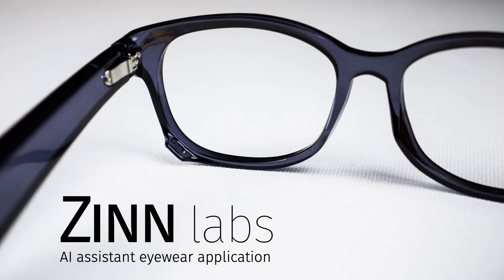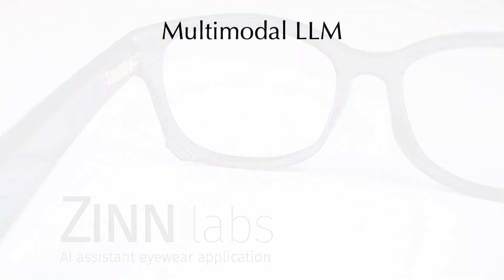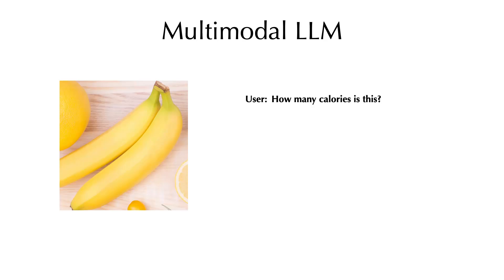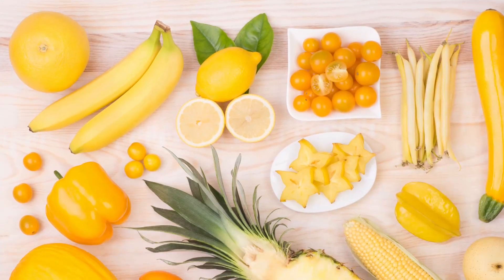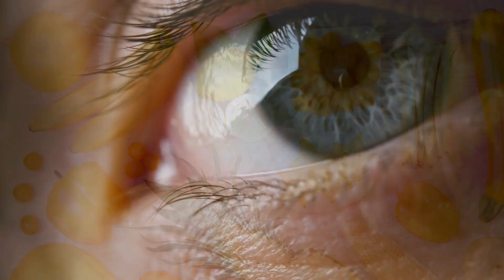At XenLabs, we're building a new wearable user interface for an AI assistant that is enabled by XenLabs event-based eye tracking technology. Emerging multimodal large language models are capable of taking an input of images and text prompts and returning a sophisticated answer to a broad range of general knowledge questions. At XenLabs, we're expanding the scope of this AI interaction to a user's real-world context, but it is not always obvious what the user cares about without knowing precisely where they're looking.